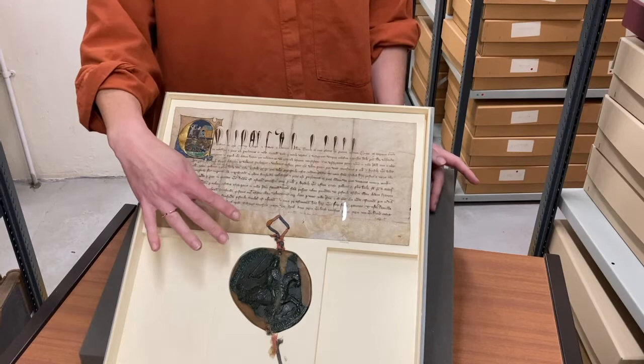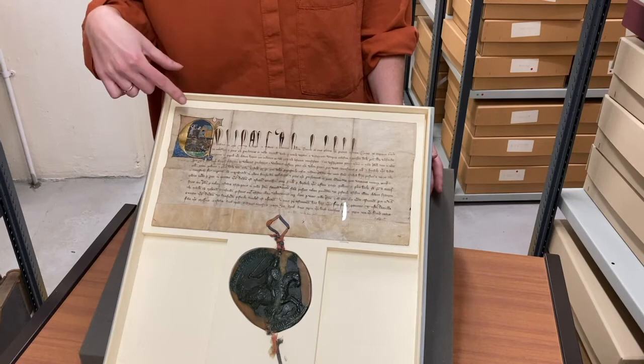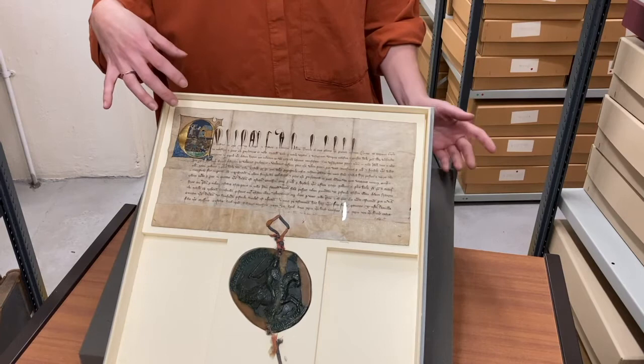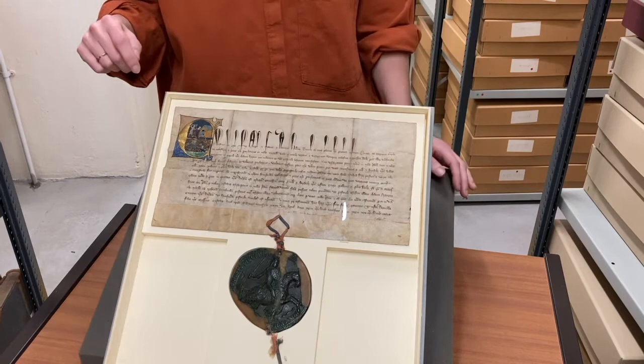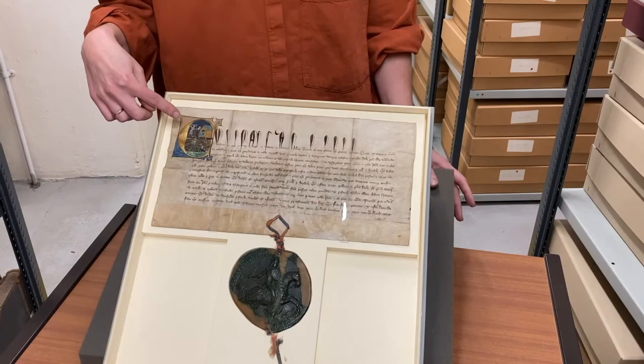The second thing you'll probably notice is in the top corner of the document there's this little, very beautiful illustration. This is known as an illumination, and it's called that because the paint they've used is gold, so it's really shiny and bright. And if you look carefully, you can see that there's a big letter E, and that E is for Edward.